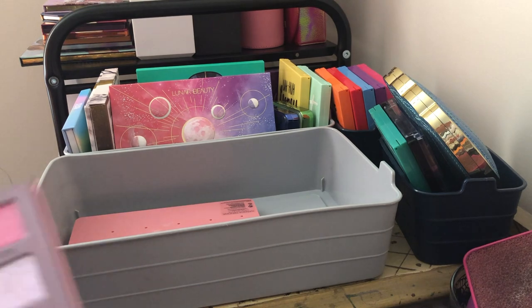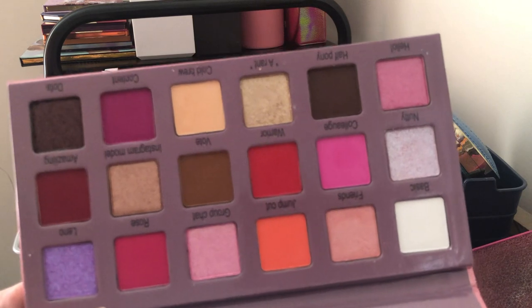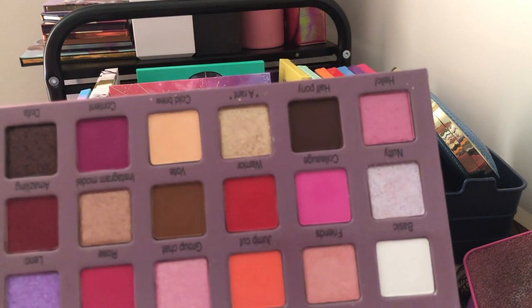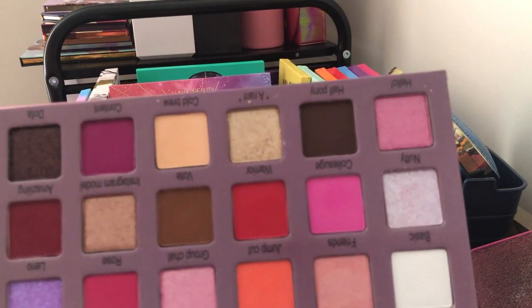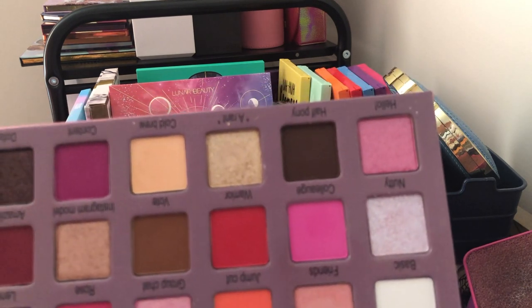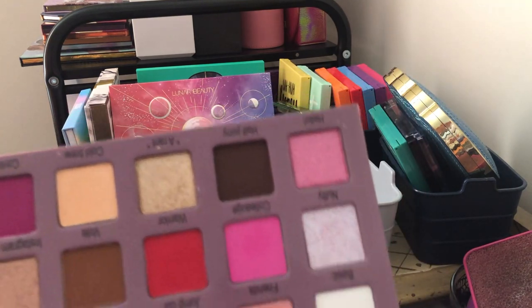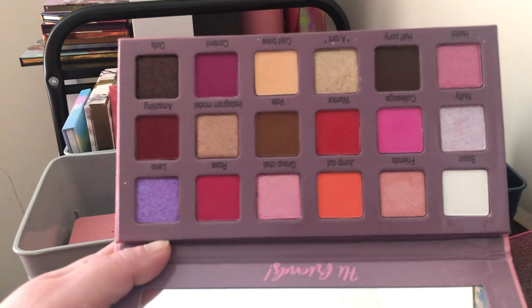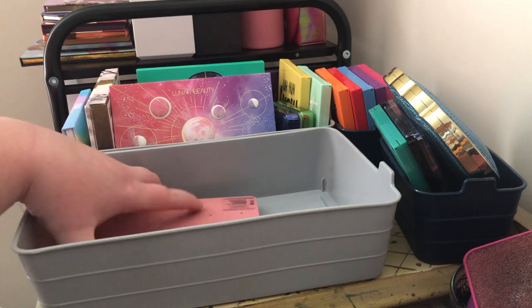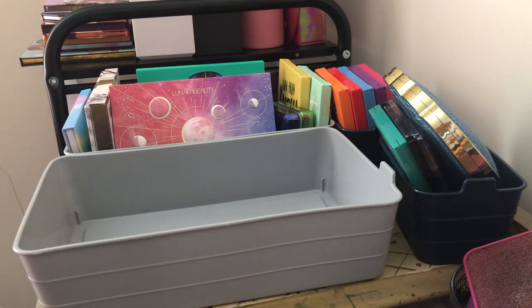Next we have the Midas Cosmetics Smoky Glow palette — this was so exciting for me. I love it; the color story is a little all over the place but I love the pinks, purples, and neutrals. There's a random red pop in there but I like it because you can get a fun look or a neutral everyday work look out of it. I'm going to keep this one and all my Midas Cosmetics palettes.